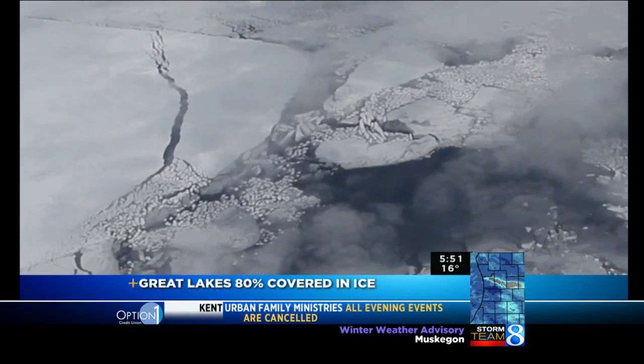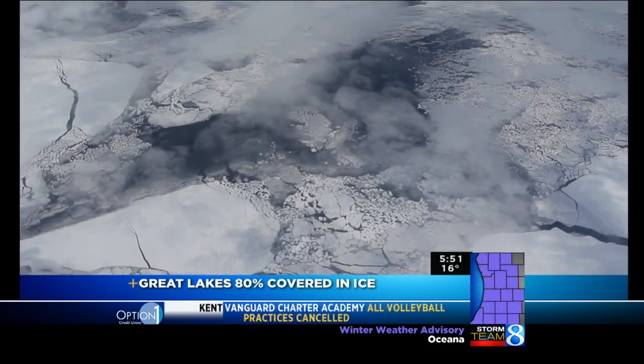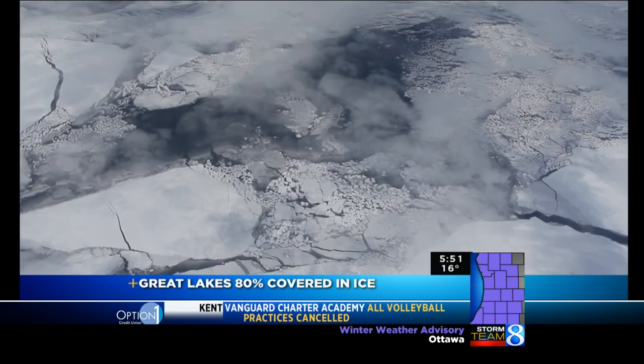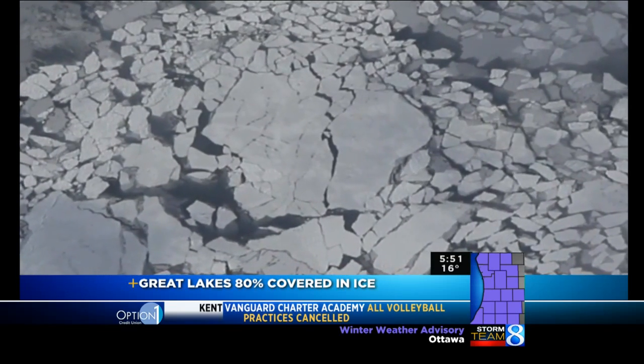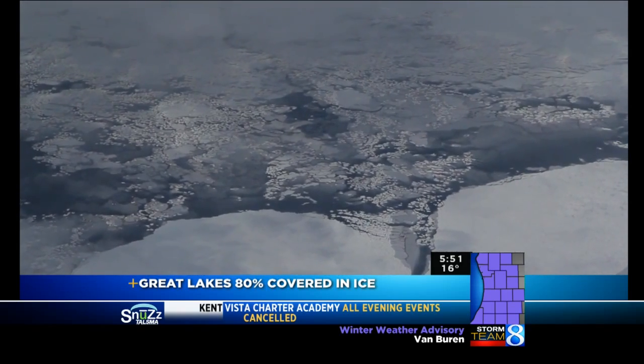Ice records on Lake Michigan date back to 1973. Our record year for maximum ice coverage was 1979 on Lake Michigan — 92% of the lake was iced over. It is still possible to reach that level of ice cover, but we'll need a lot more cold.